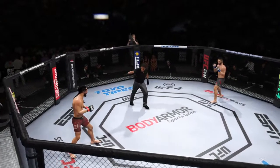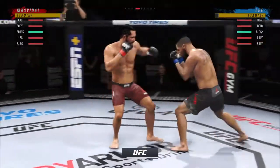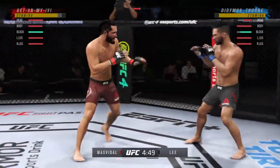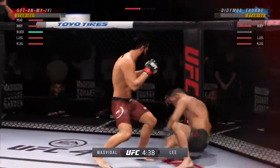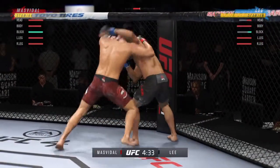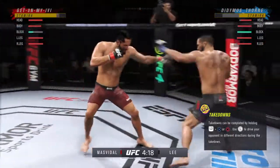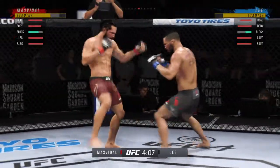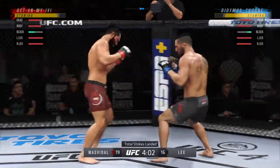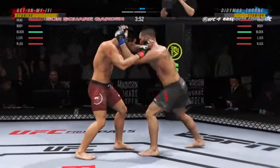Start of round two now. Jorge Masvidal versus the Motown Phenom, Kevin Lee. He blocks the shot — head kick. Oh, big kick. He's hurt. Served him up. Need to the body. Big kick. And he caught the kick. You wonder if the offensive fighter is going to start to get frustrated here. Most shots are getting blocked because he's fighting one of the best offensive fighters in the UFC.